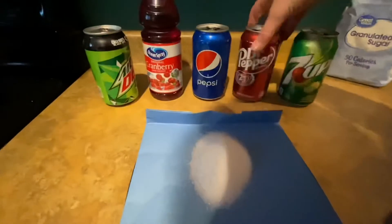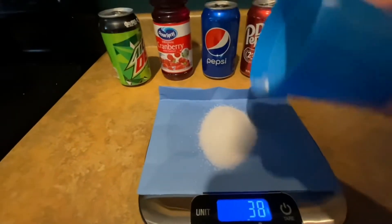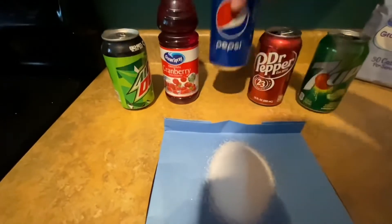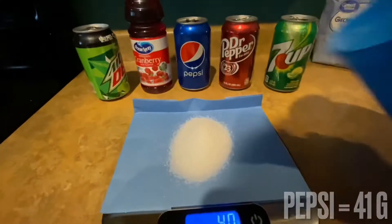Dr. Pepper is up next with 39 grams of added sugar. And then Pepsi is up next with 41 grams of added sugar — just 2 more grams than the Dr. Pepper.